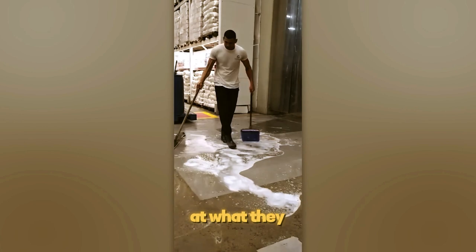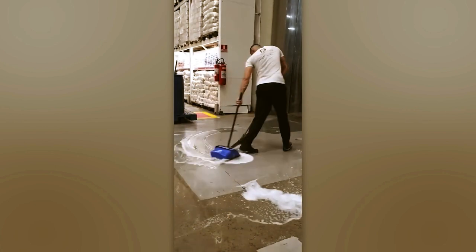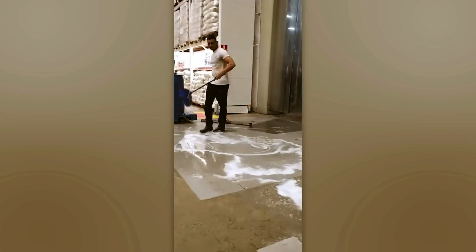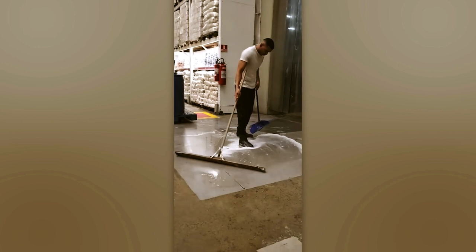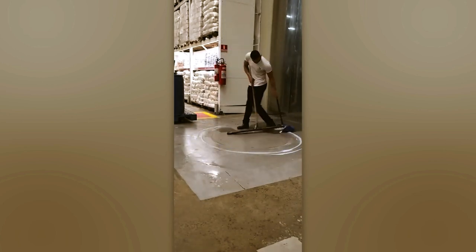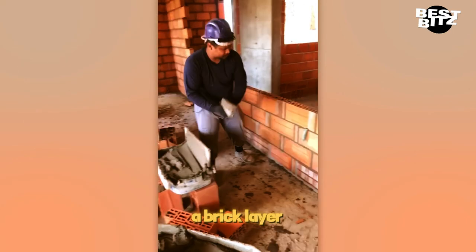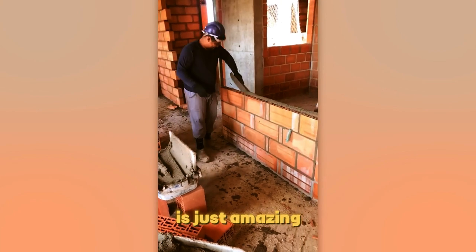When someone's really good at what they do, even a mop can dance. Watching a bricklayer do their thing is like watching art in action — the precision is just amazing.